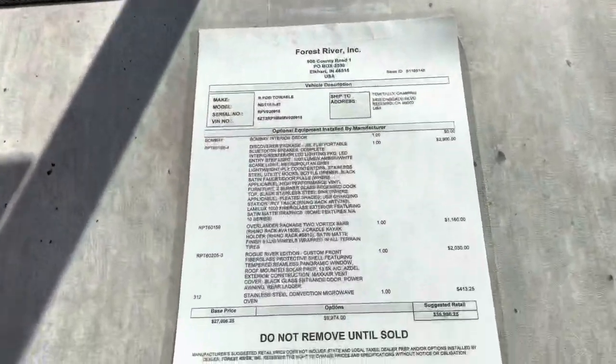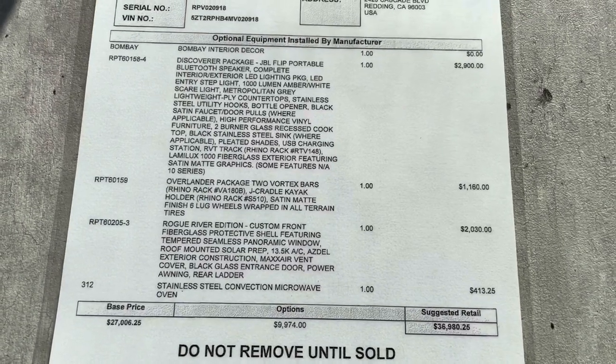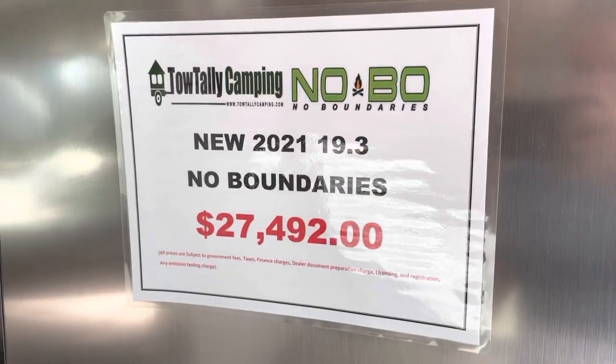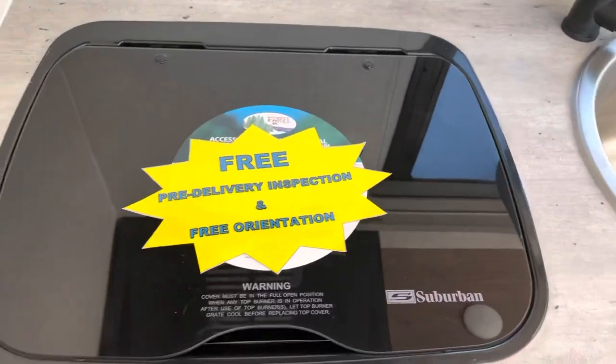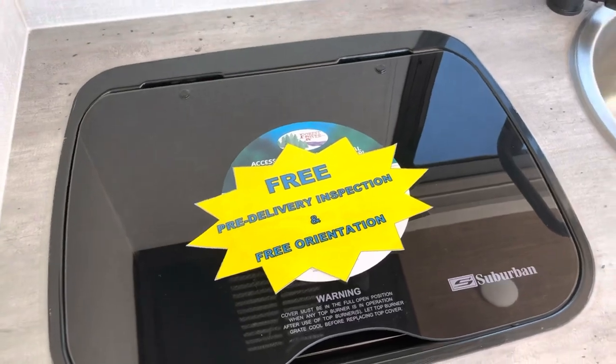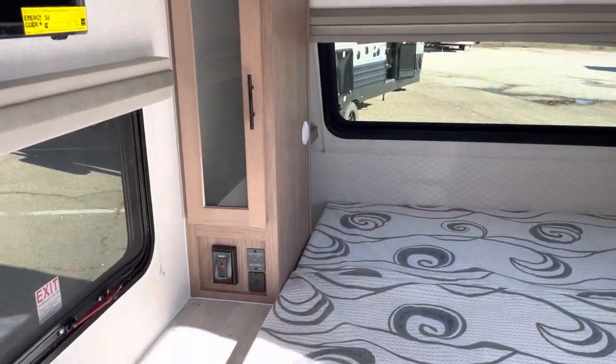The MSRP on this unit is $39,980. Our price is $27,492. We do not charge for pre-delivery inspection or an orientation on how to use your new trailer.